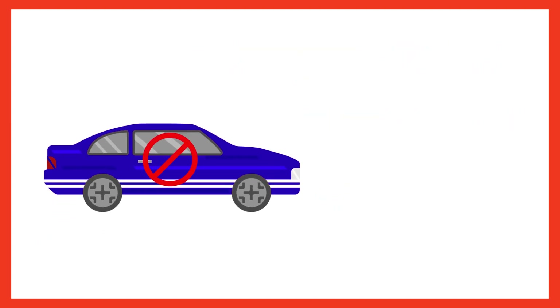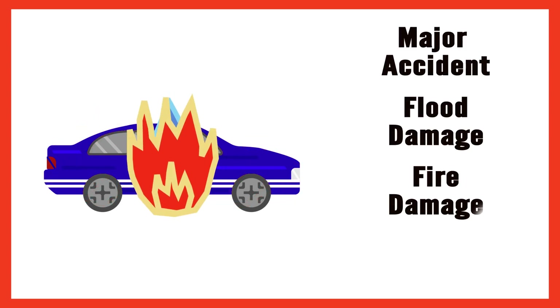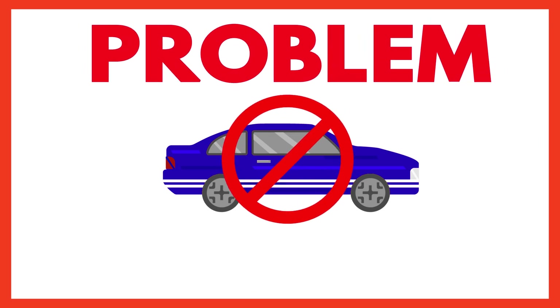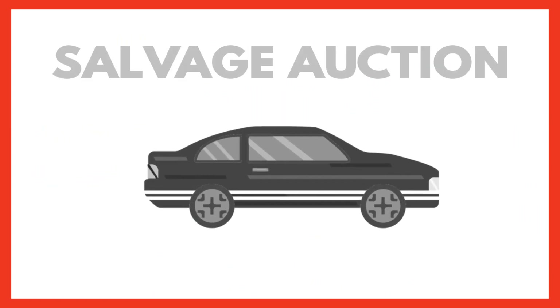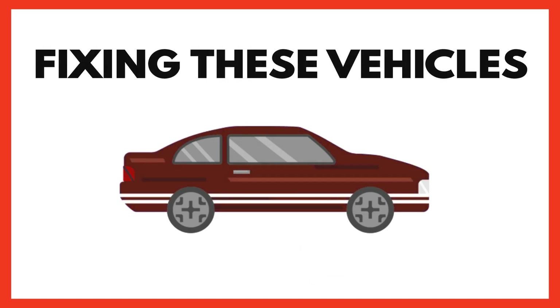This is a vehicle that had a previous problem that was very major — possibly a major accident, flood damage, fire damage, or something like that. The previous problem was large enough for an insurance company to deem it a total loss. They paid the previous owner for the vehicle, took it to a salvage auction, and resold it to somebody who specializes in fixing these type of vehicles.